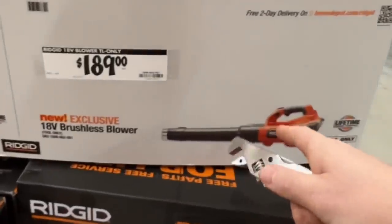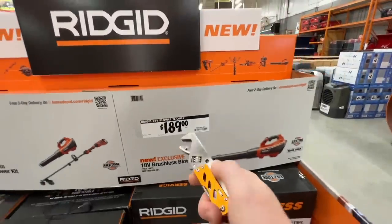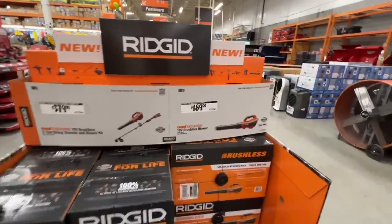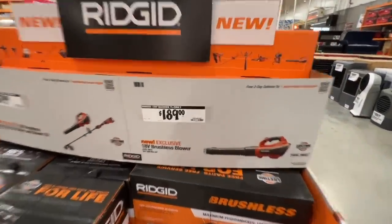Or if you just want the blower, $189 bare tool. I would go with the $379 and get both tools with a 4 amp hour battery versus the bare tool $189 price. But if you're interested, there is the SKU.